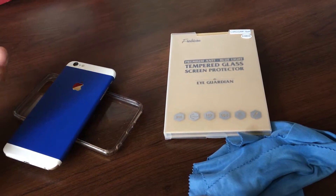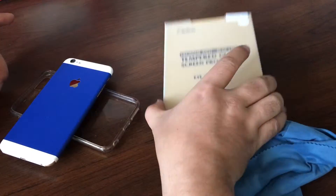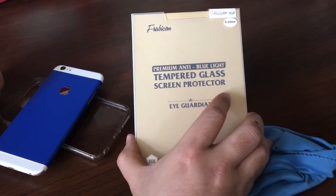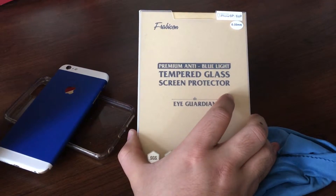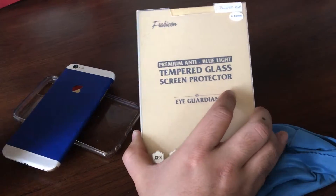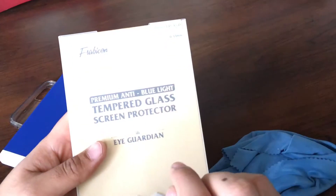Hey guys, Sam here. I'm going to be doing a review on the Bravicon premium anti-blue light tempered glass screen protector for the iPhone 6s Plus. This also fits the iPhone 6 Plus, and they did send me one for the iPhone 6 and the 6s, because the dimensions are the exact same. This is a 0.3mm thickness of the glass.